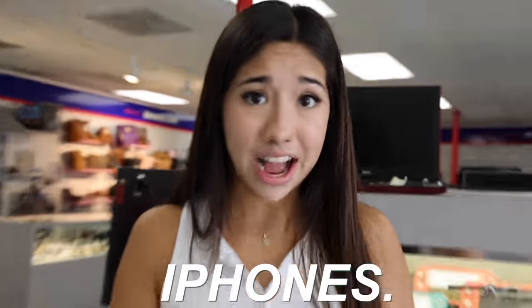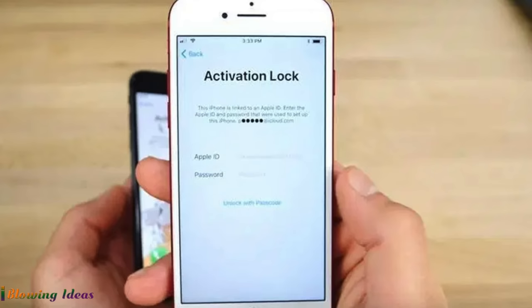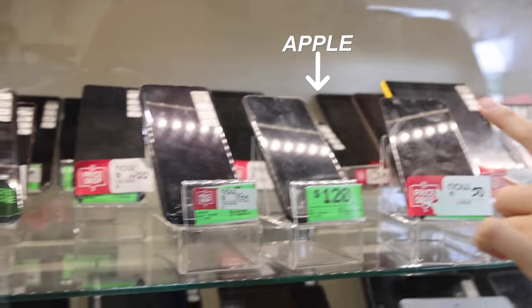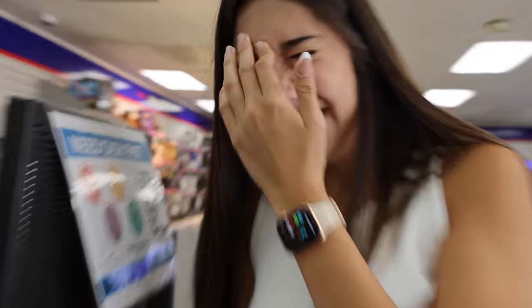We've bought iPads, Apple Watches, and AirPods, but we forgot about the most important thing — iPhones. I don't even want to see how many iPhones they have here, but I already feel like we're spending so much money. The hard part of this challenge is we don't know if any of it is going to work — for all we know, they could all be iCloud locked. This is the selection of iPhones they have, which is not too crazy. They have a 6S right here and then it looks like a 13 Pro Max back there. I just spent $2,000 on Apple products at the pawn shop that may or may not even work. Let's test them out.